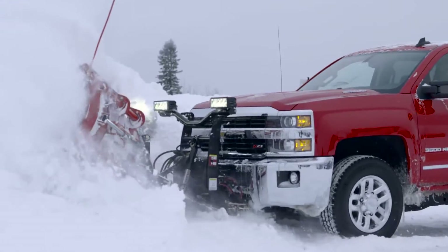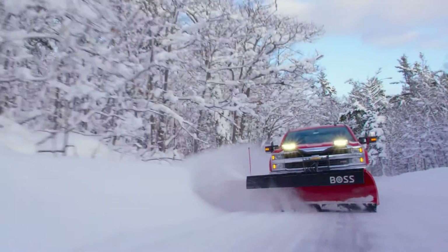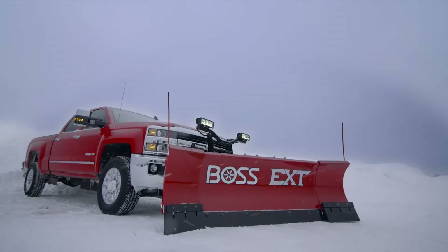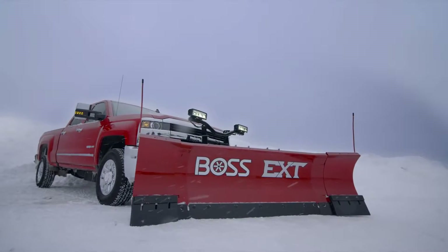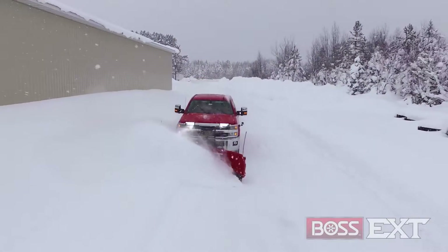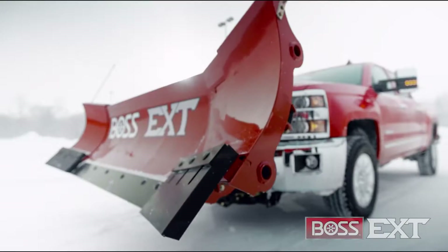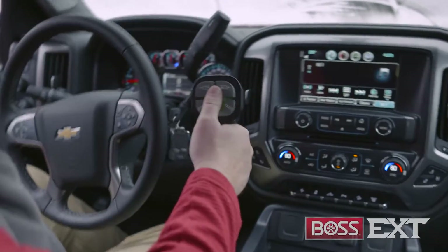Boss's latest innovation is expanding our growing lineup of world-class snow and ice removal equipment. Introducing the all-new Boss EXT, the first expandable snow plow from Boss. The EXT quickly adapts to your plowing needs, expanding from 8 to 10 feet in back, all by the touch of a controller.